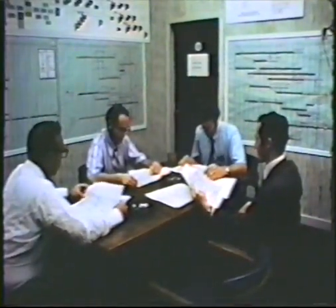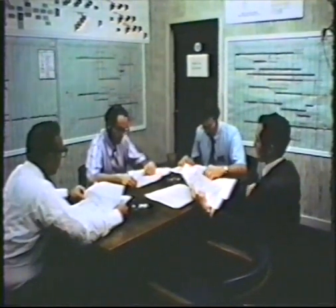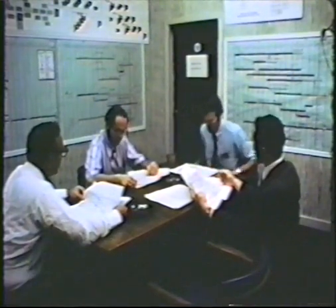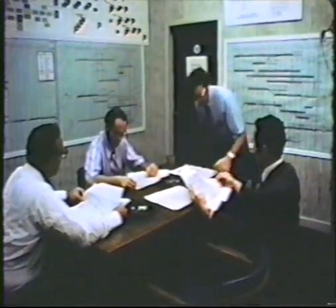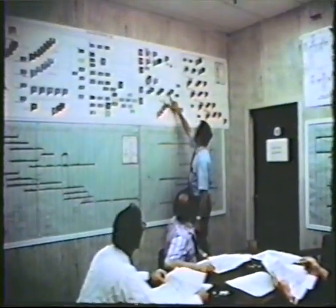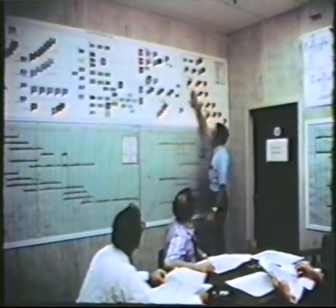To aid in managing the P-3C update project, a scheduled control center has been established to develop and display schedules of critical milestones for all project tasks. This center is available to help all personnel understand critical project needs and organize their individual efforts accordingly.